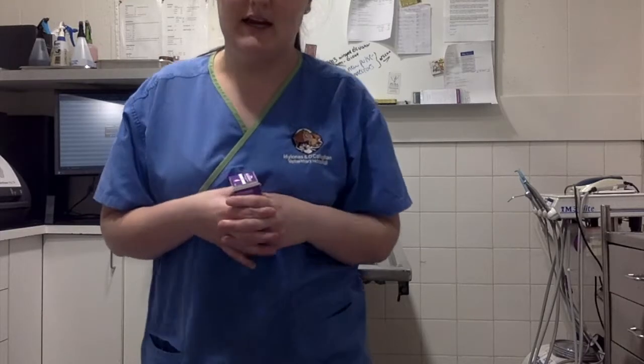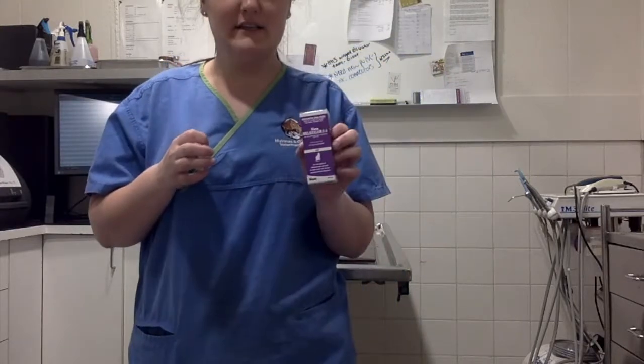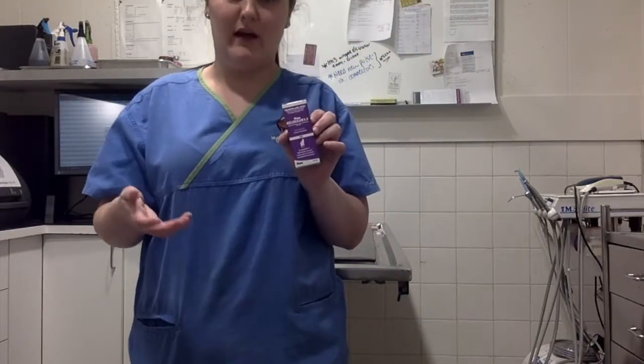Her name is Jenny. She is a domestic short hair cat. She's tabby in colour. She weighs 3 kilos. Basically what I'm going to be giving her today is meloxicam. It's a steroid drug that's going to help along with her arthritis.